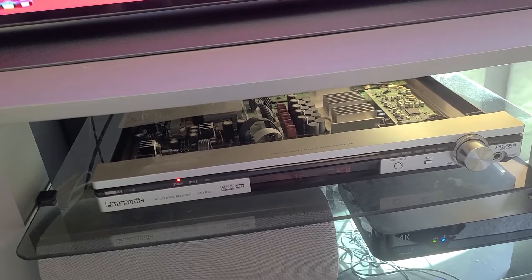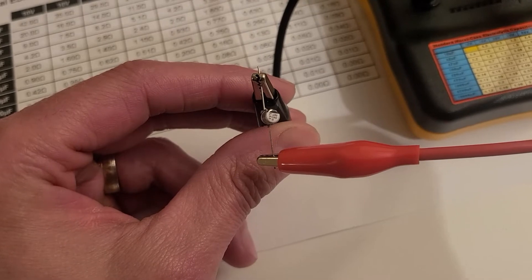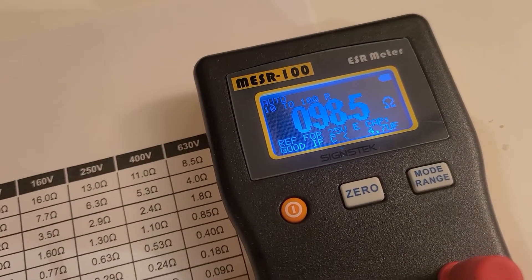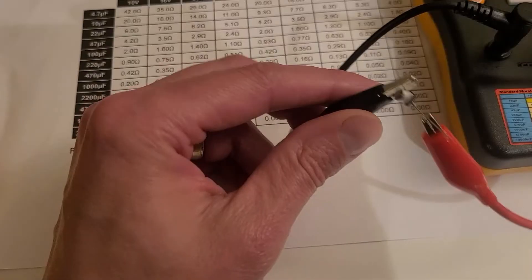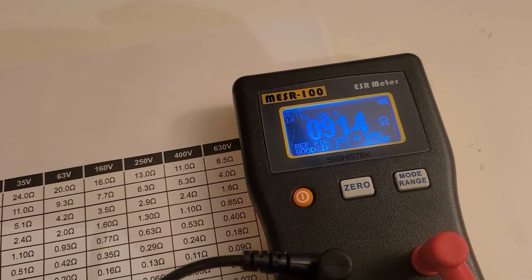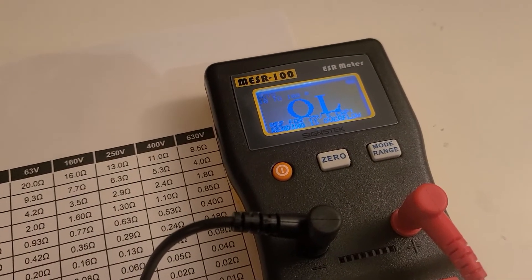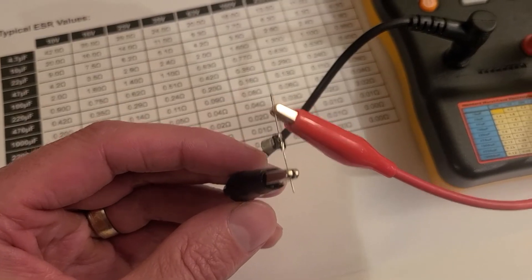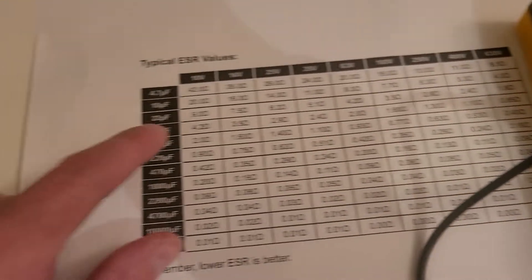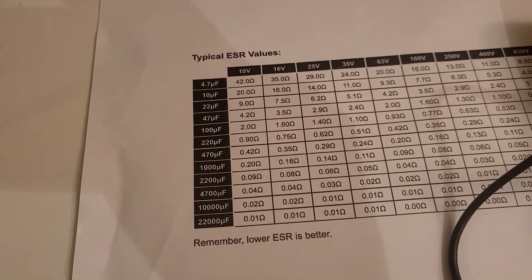I wanted to come back and test the capacitors with an ESR meter to see which ones were actually bad. Indeed, it was likely these 22 microfarad capacitors that were the issue. The first one is giving a reading of 99 ohms — for a 22 microfarad 16 volt cap, I should be seeing 7.5 ohms, so that capacitor is definitely bad. The second 22 microfarad capacitor is reading about 91.5 to 92 ohms — definitely another bad one. The third one I'm not even getting a reading, so this one is definitely toast. The last 22 microfarad capacitor is reading about 10.5 ohms, which is not too far off from the expected 7.5 — not as bad as the other three, but we definitely had three bad 22 microfarad capacitors.